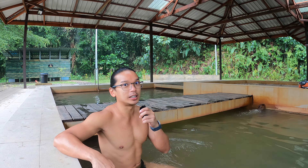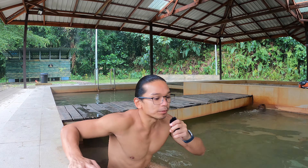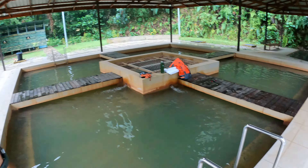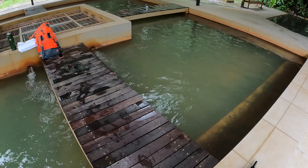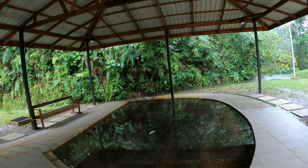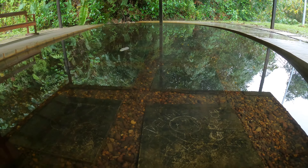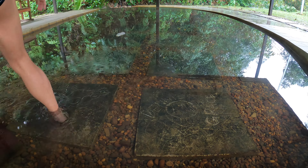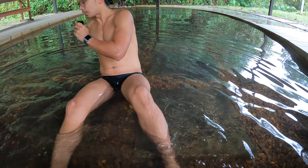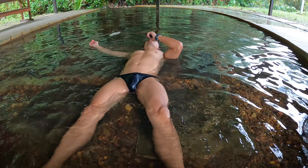There's a wind cave nearby but unfortunately it's closed. I went there and explored the area, so then I came here to soak. I don't really feel my skin is smoother after soaking, but I believe it's a high iron or high calcium hot spring. The temperature here is perfectly nice — not too warm — and especially with the heavy rain, it feels really comfortable.